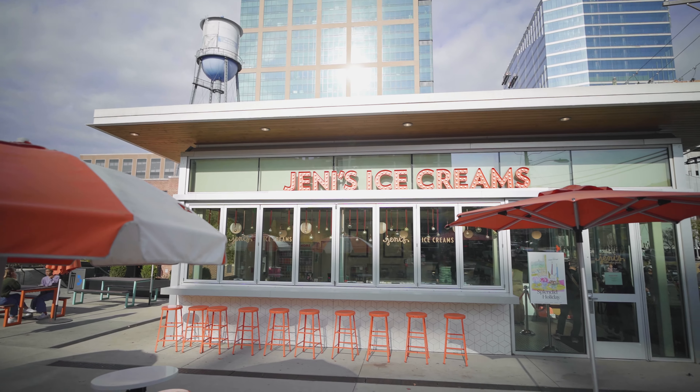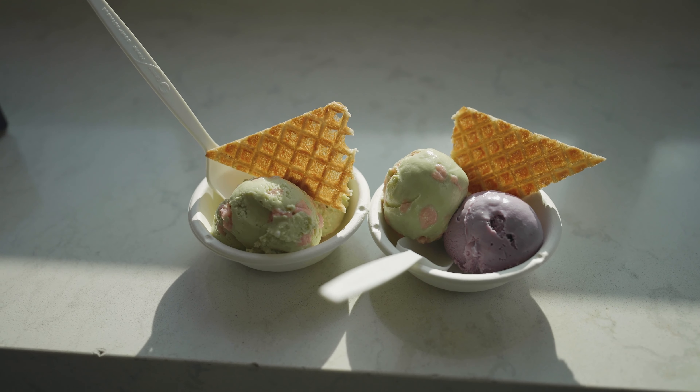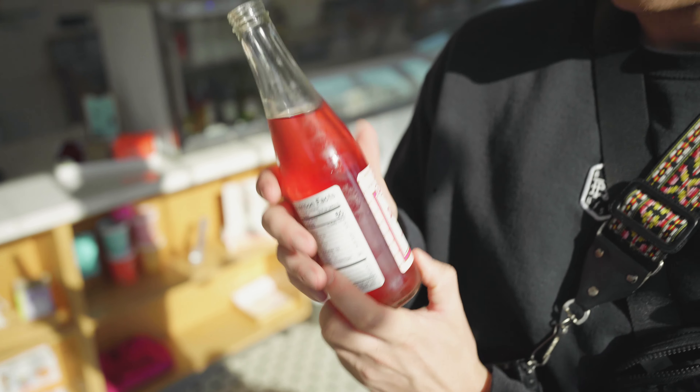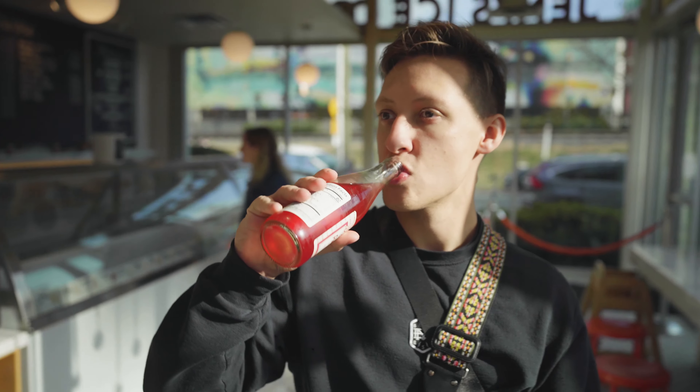Obviously you can't have a donut without getting ice cream next. We ended up stopping by Jenny's. Fun fact: I actually won ice cream for a year from Jenny's. Dawson tried this Jenny's soda that he really liked.